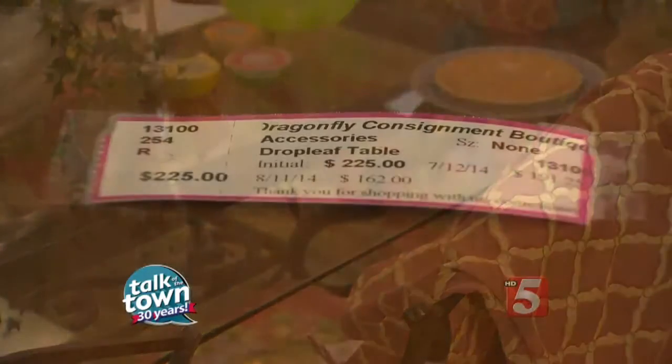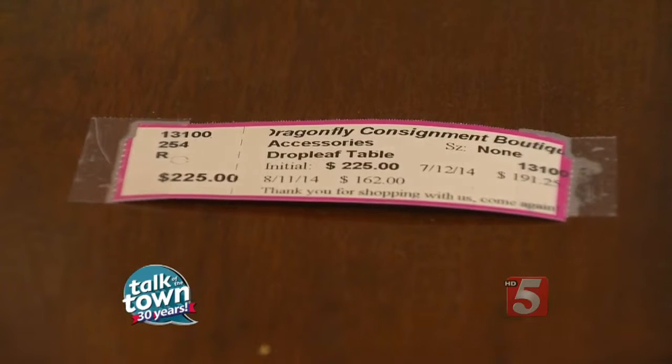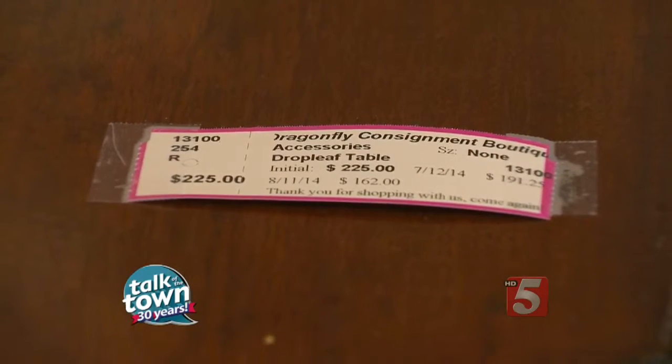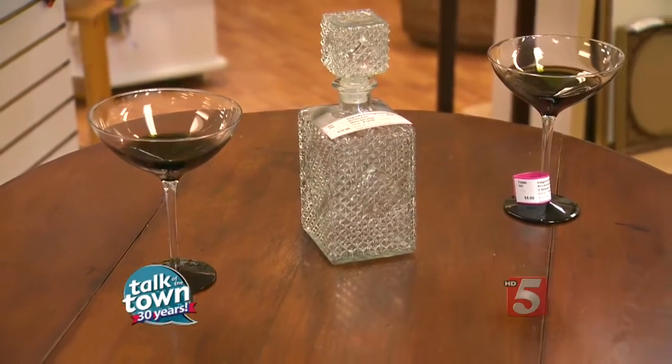There's a beautiful antique drop-leaf table over here. Why don't we use this to show how the pricing works? It's one price — $225 — but after 30 days it goes down by 15%. If it doesn't sell in another 30 days, it goes down another 15%. So if you're a little bit of a gambler, it's a good way to get the price down where you want it, if it's still here. Things move through pretty quickly — she has 500 consignors. So if you love it, you should snap it up when you see it.